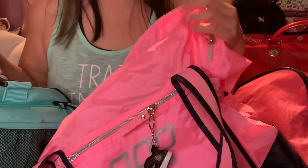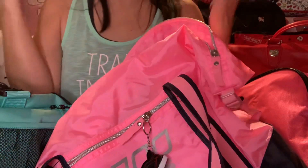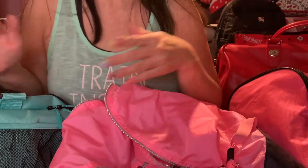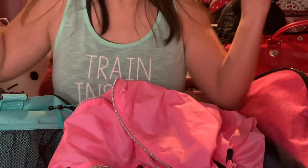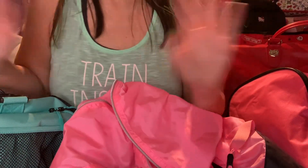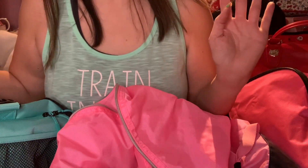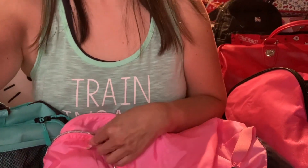That is it for my gym bag review slash collection. Thank you, everyone, for watching. And for Noelle, I hope it helps you in deciding which gym bag you're going to get. Have a fun workout — yay! Happy Thursday. And please subscribe for those of you who just started watching, and hit the like button. Thank you. Bye bye!